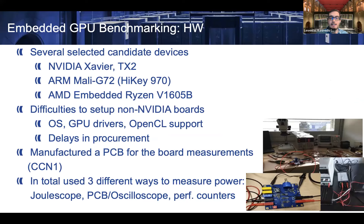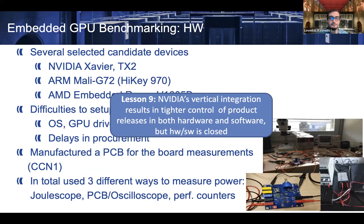Regarding our benchmarking, we selected several candidate devices from a mix of European IPs and COTS devices. We faced difficulties setting up the non-NVIDIA boards — in particular, it was very hard to find a combination of operating system, GPU driver, and OpenCL support. We designed and manufactured a PCB for measuring power consumption during the first extension of the project. In total, we used three different ways to measure power to validate our results, so we are pretty confident in our findings. NVIDIA's vertical integration results in tight control of product releases in terms of hardware and software, though this comes at the cost of them being closed.